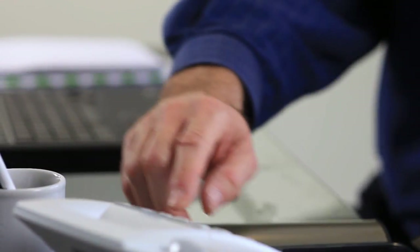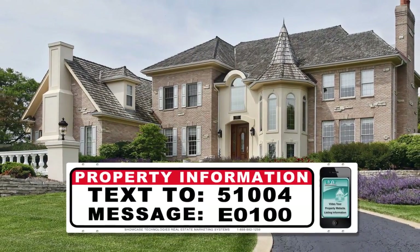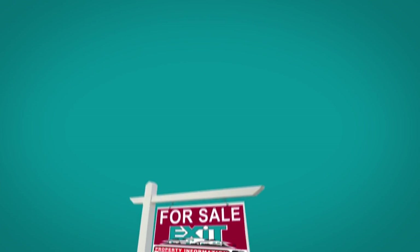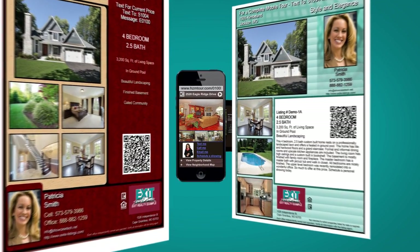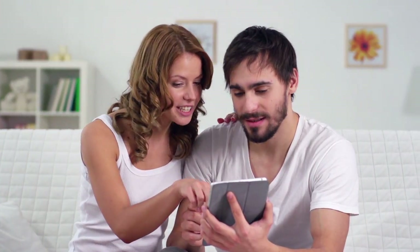Generating premium leads and following up on those prospective buyers are essential to selling your home, and we simplify the process with our customized texting and lead generation campaign, which is displayed on all marketing materials — from the yard sign, print pieces, interactive tours, property websites, and more — so your listing will reach potential buyers on both a local and national level.